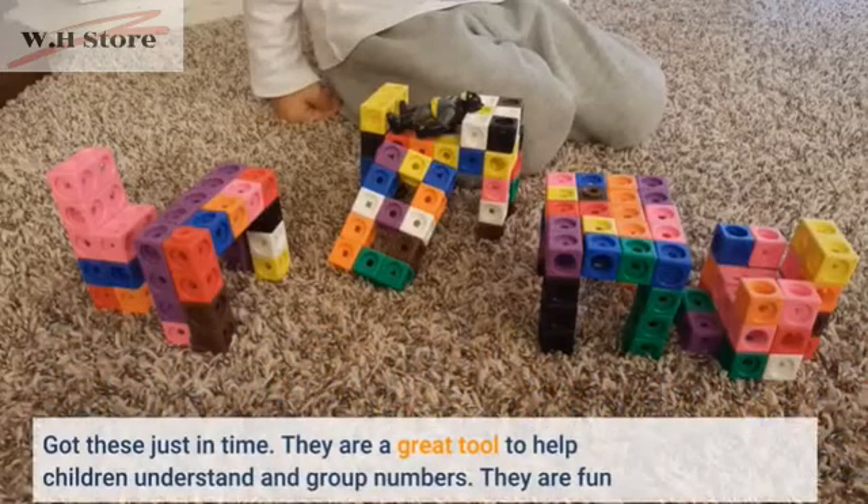Too hard to stack them for a toddler, but otherwise they're good. Got these just in time. They are a great tool to help children understand and group numbers. They are fun.